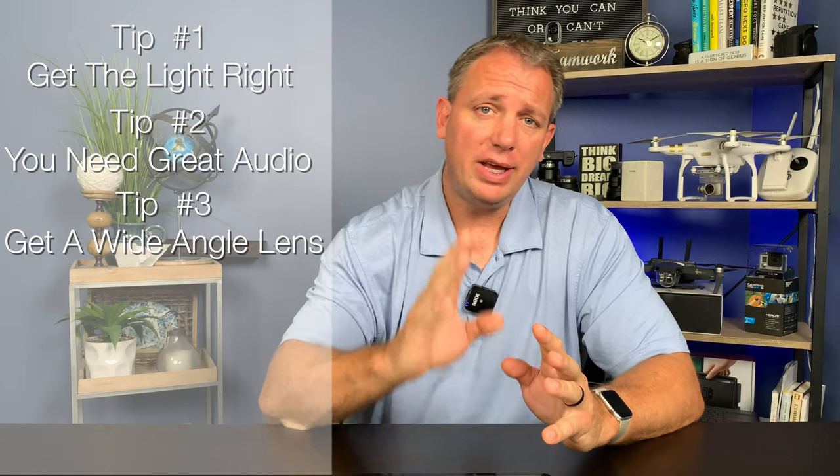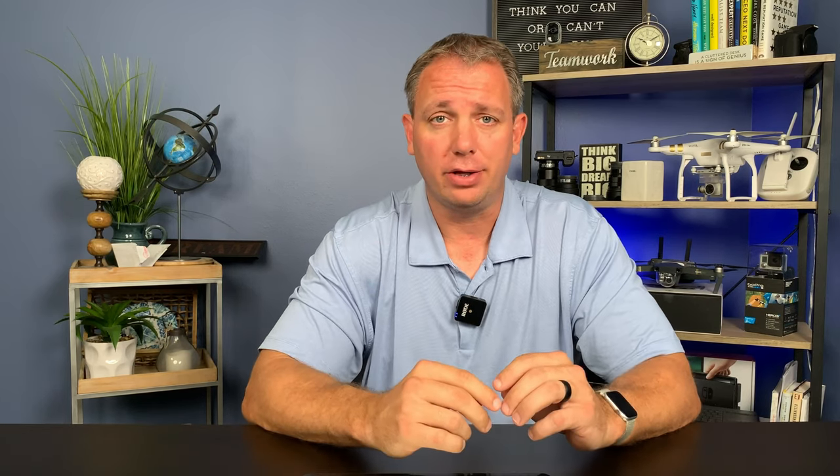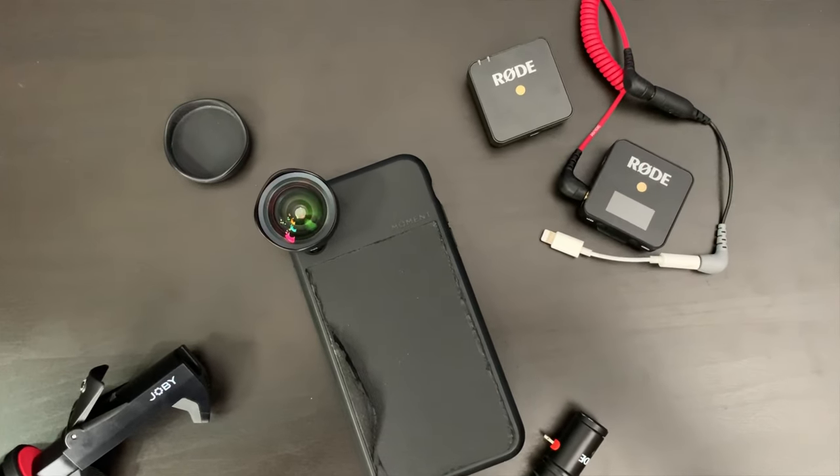Tip number three: grab a wide angle lens, possibly. Not everyone's going to need a wide angle lens. Right now I'm not using one, however the first shot you've seen I did have a wide angle lens on. This is really good for professions like a realtor. If you want to show off a house, you really need that wide angle lens because the built-in lenses make the rooms look small. Even if they're huge, it makes them look small. You grab that wide angle lens and all of a sudden everything opens up — it looks majestic. Also, if you want to get a couple people into the shot or you're in tight quarters, wide angle lenses are perfect.